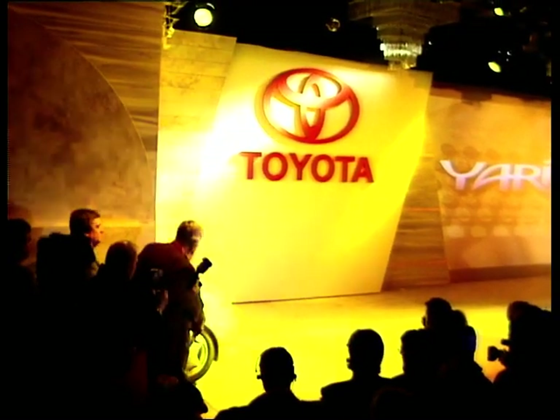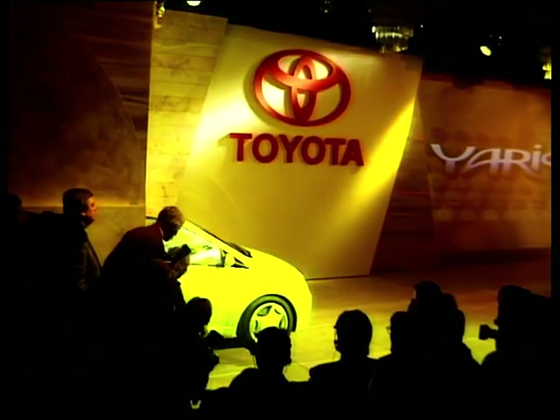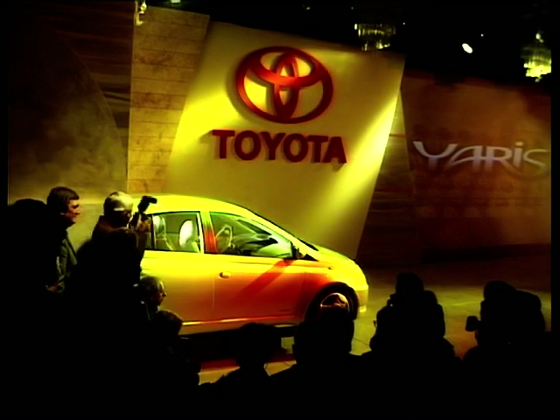The name may sound like a rejected word from a Scrabble party, but mark our words, the Yaris will make a big impression in the small car sector. MotorWeek was there at Geneva last month when journalists first saw the Yaris emerging. The noise of jaws dropping on the floor was deafening.